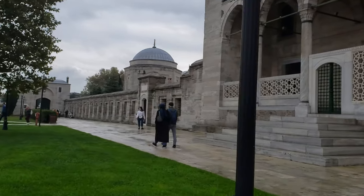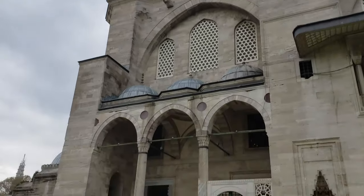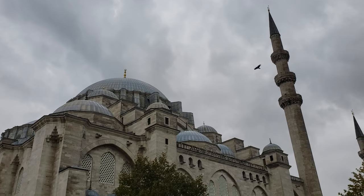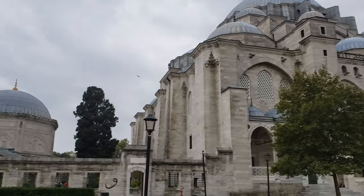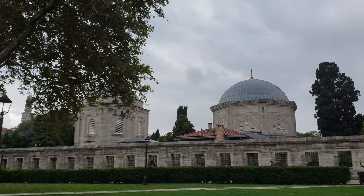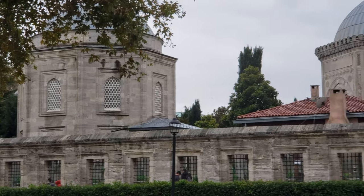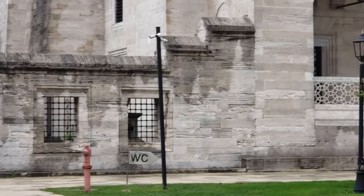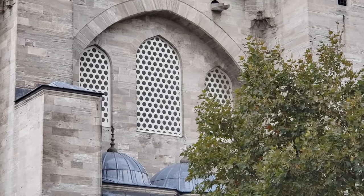Certain circles, begrudging Sinan the architect the adulation he received for his artistic ingenuity, made a complaint to Sultan Suleiman that he was dragging his feet with the project. Hearing these complaints, Sultan Suleiman visited the mosque to see if the claims were true. When he arrived, he saw Sinan smoking a nargileh, convincing him of the veracity of the rumors. But Sinan told the Sultan that there was no tobacco inside the nargileh and that he used the bubbling sounds to test the travel of sound inside the mosque.